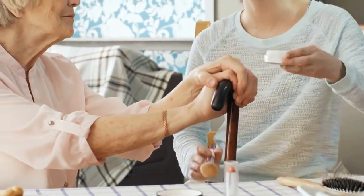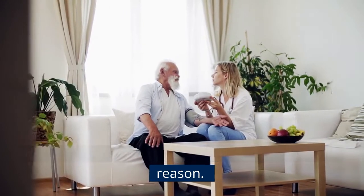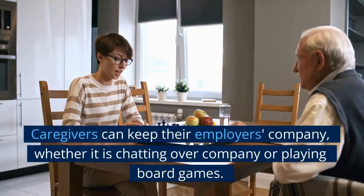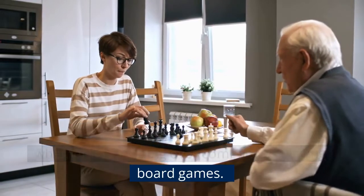7. Companionship. The industry has now gotten used to referring to caregivers as companions, and this is for a good reason. Caregivers can keep their employer's company, whether it is chatting over company or playing board games.